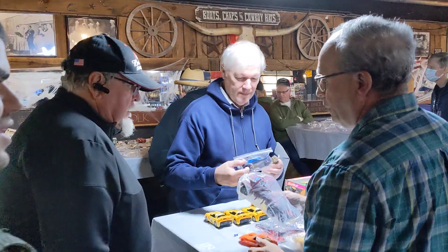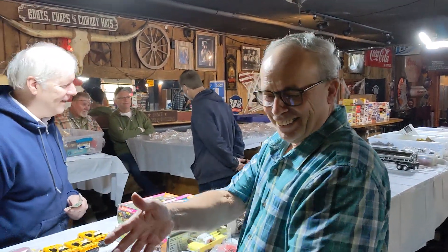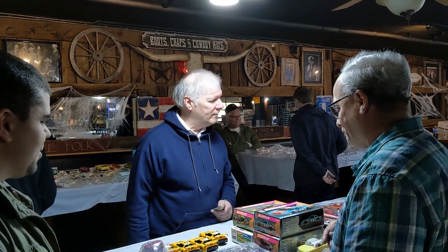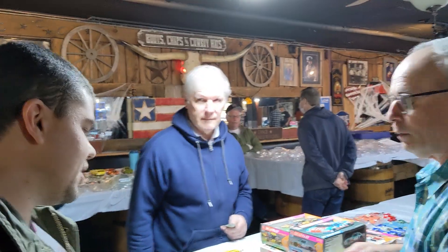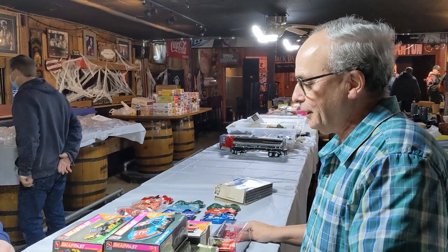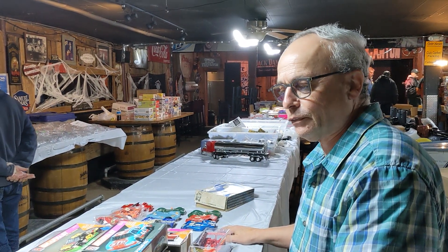Hey Uncle Jim! We are here on camera with you now, just to let you know. Good to see you, good to see you man. I'm glad you guys came. So what do we got going on here today? I'm selling my stuff — this is probably the last of my leftover stuff from all these 30 years of collecting.